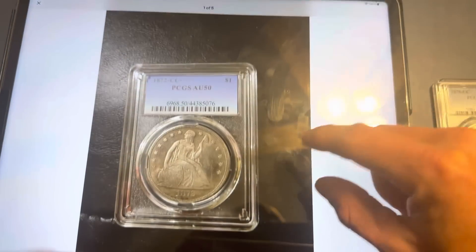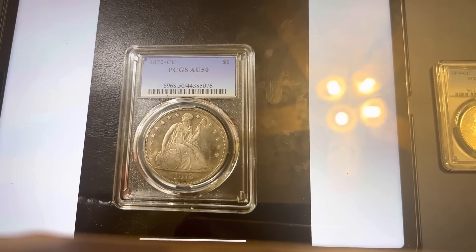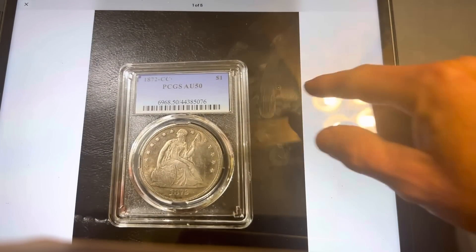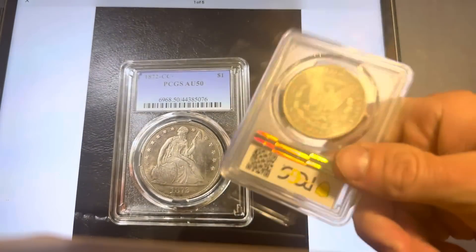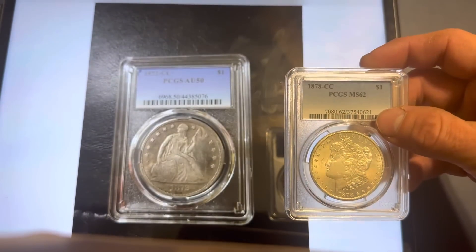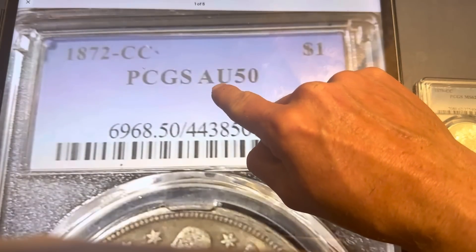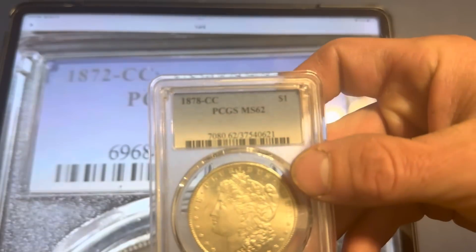As you can see, this is a supposed 1872 Carson City graded PCGS AU50. If this coin was truly a Carson City Seated Dollar, this would be worth a lot of money because these were extremely rare and they hardly minted any of them. I have the exact same generation holder for comparison. Just like in the last video I showed, there's always this issue of spacing — you can see the gaps between 'PCGS' and 'AU50' and also on '1872' and the slash 'Carson City.'